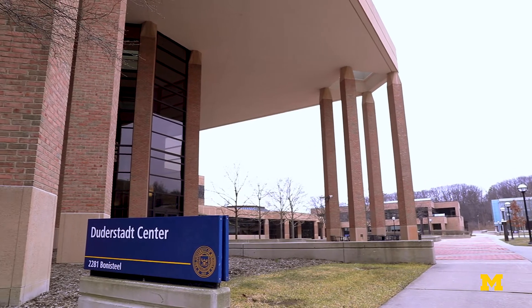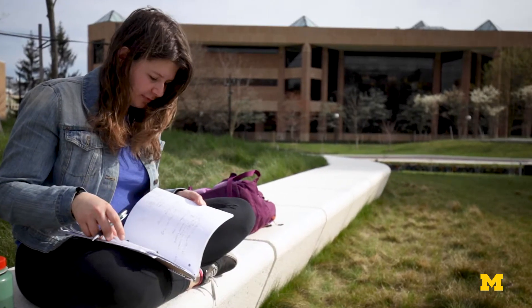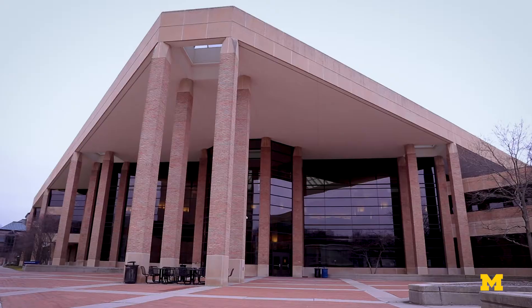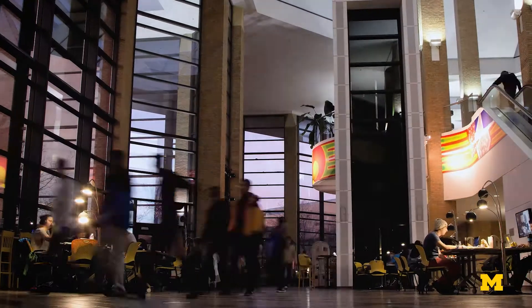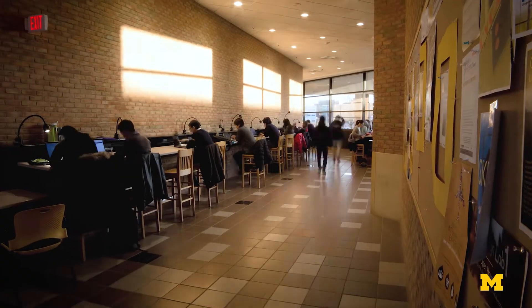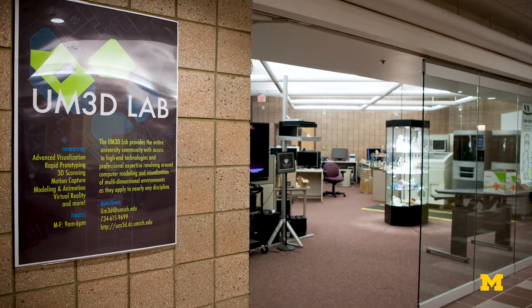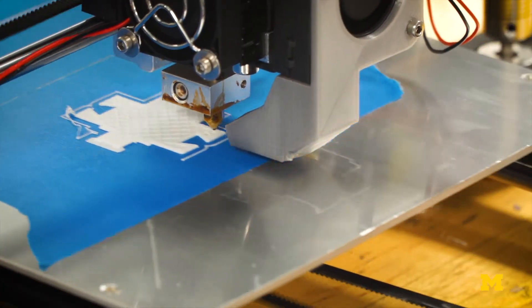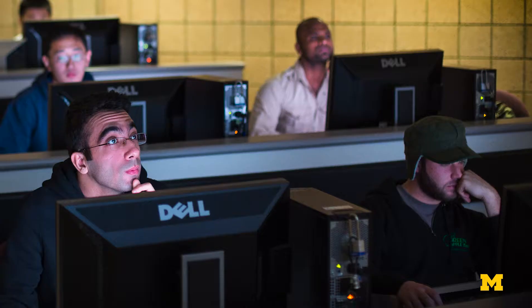Right now what we're looking at is the Duderstadt Center. The Duderstadt Library is one of our more popular libraries here on North Campus and is fondly referred to as the Dude. It is open 24/7 throughout the year, which means whether you like studying at 2 p.m. or 2 a.m., the Dude can be a great place for you. There are so many more things to do than just study in our libraries. For example, our fabrication studio is available where you'll be able to work on class and personal projects using different laser cutters, 3D printers, and tools.